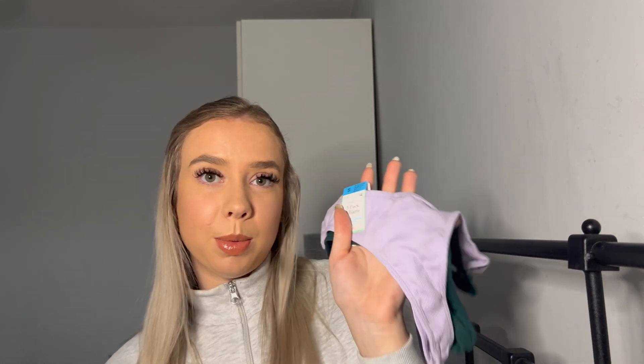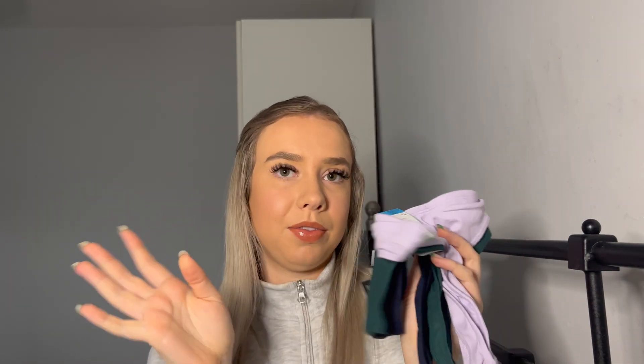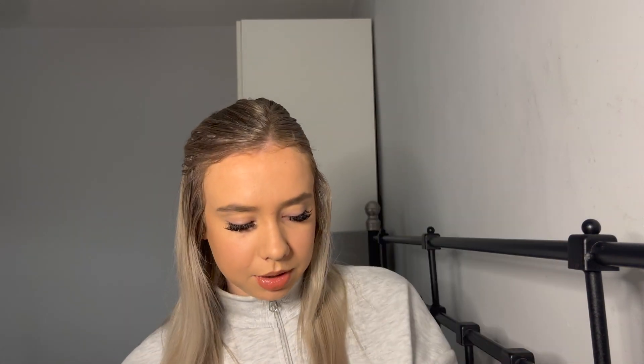I also couldn't go to Primark without buying some underwear. I picked up a three-pack of thongs in burgundy, purple, cream, and green — those were four pounds. And I picked up more of my favorite style which is the ribbed material from the Love to Lounge collection — in purple, another green, and navy. Those were also four pounds for three. So I stocked up on underwear — both packs were four pounds each, a real bargain.